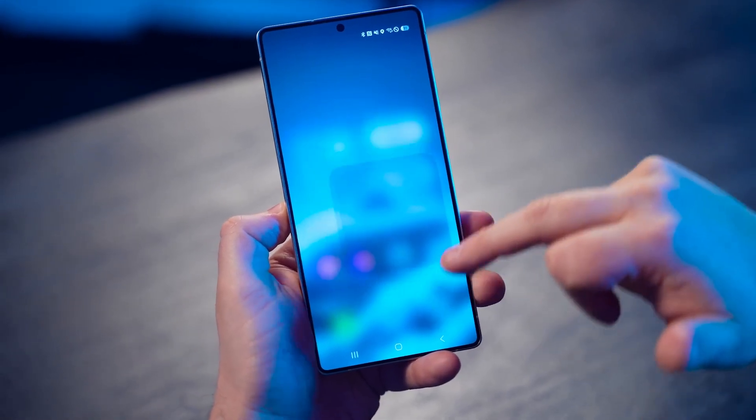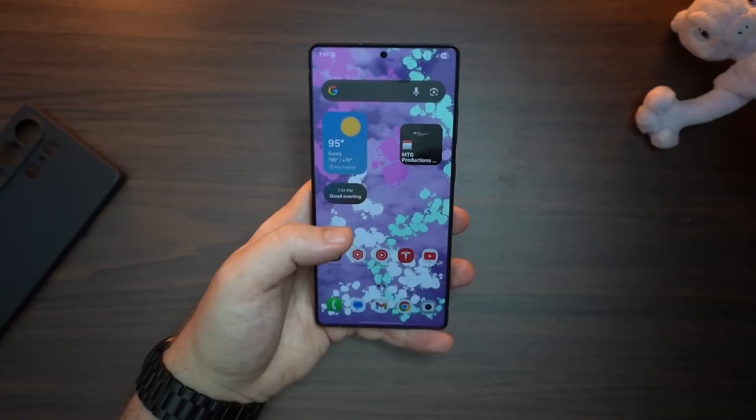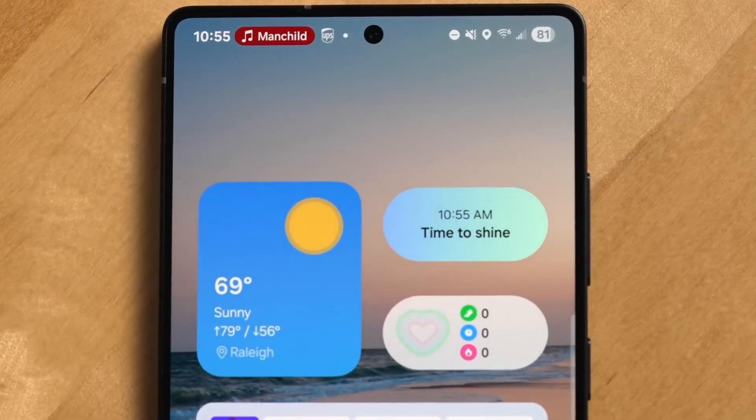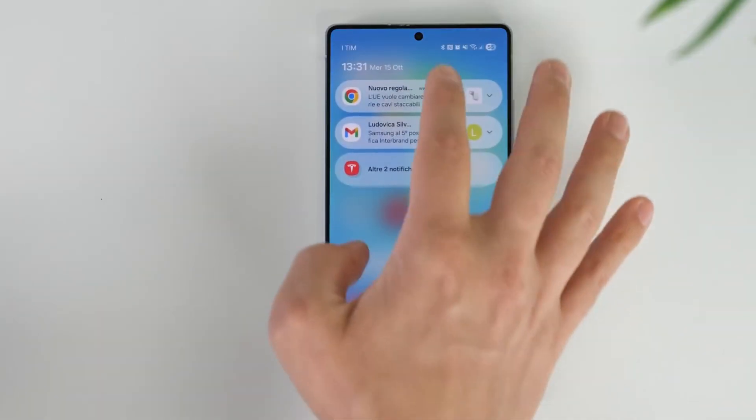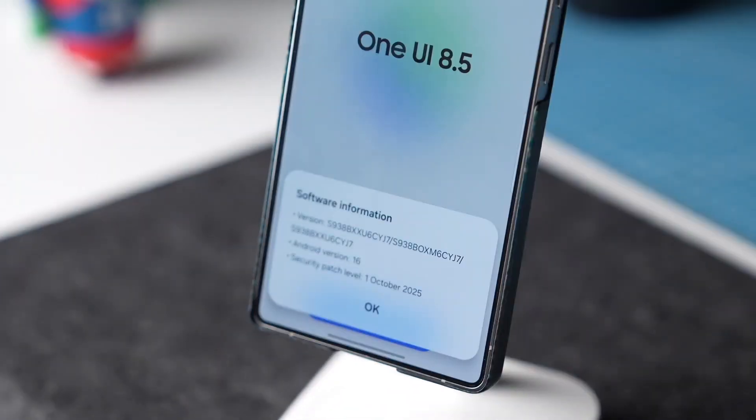Imagine your Galaxy phone knowing exactly when to mute itself, stopping spam calls before you answer, and even hiding your screen from curious eyes, all without you lifting a finger. That's the level of intelligence Samsung is preparing to deliver with One UI 8.5, the next major evolution of its software.